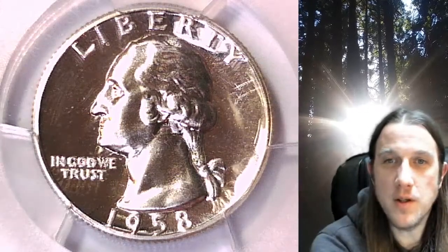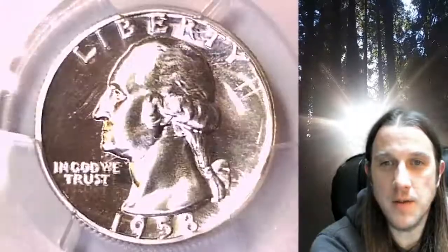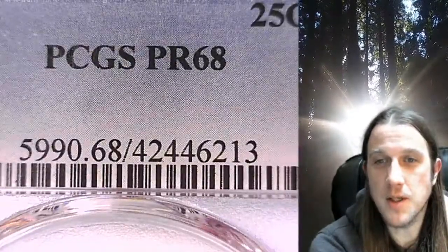Welcome to Time Traveler's Coin Exchange. The next coin we're going to take a look at is a 1958 proof Washington quarter. This is a proof quarter from the Philadelphia Mint. It has been graded by PCGS and they graded it proof 68.